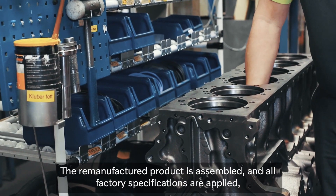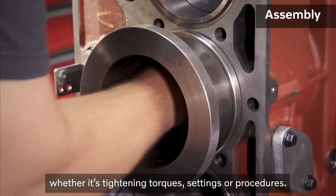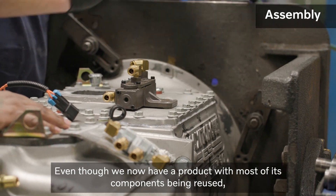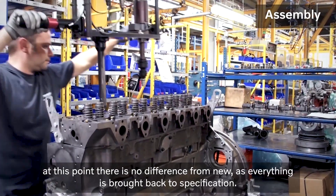The remanufactured product is assembled and all factory specifications are applied, whether it's tightening torques, settings or procedures. Even though we now have a product with most of its components being reused, at this point there is no difference from new as everything is brought back to specification.